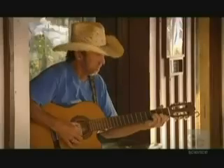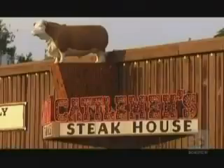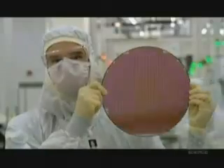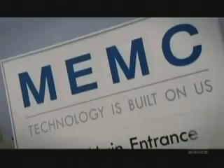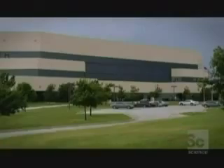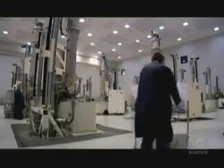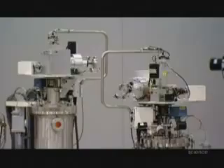Texas, USA. Home to big stuff — big cows, big boots, big hats, big moustaches. But Texas is also the birthplace of a miniaturized miracle, the silicon chip. And here in Sherman, 20 miles north of Dallas, is the MEMC fabrication facility. In this strange, futuristic-looking plant, they produce silicon wafers, which are the basis for all modern microchips.